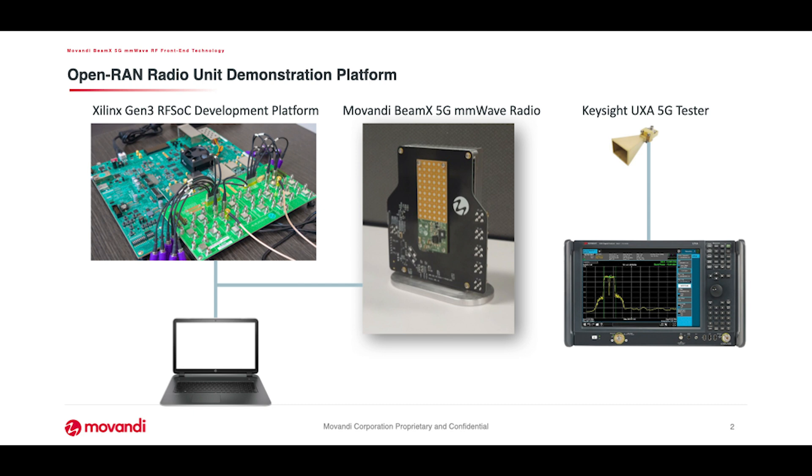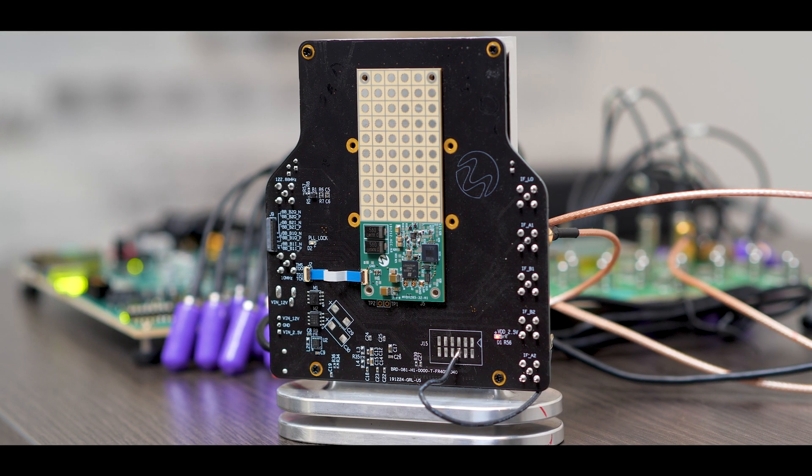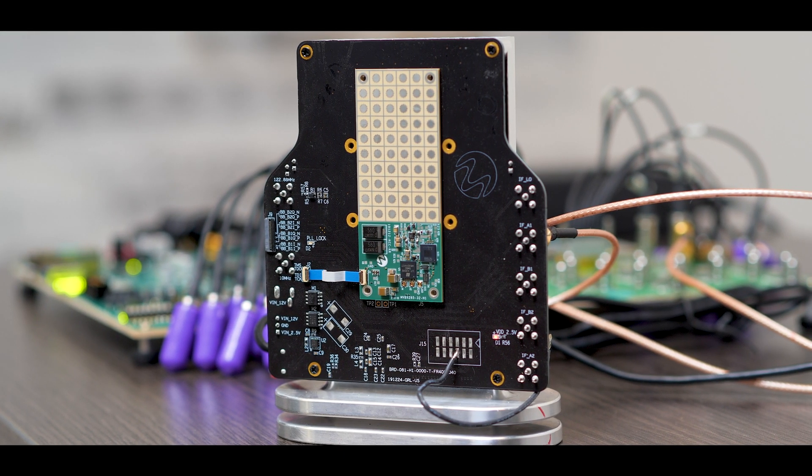That baseband is combined together with Movandi's latest BMX radio technology to provide a completely integrated O-RAN RU solution.